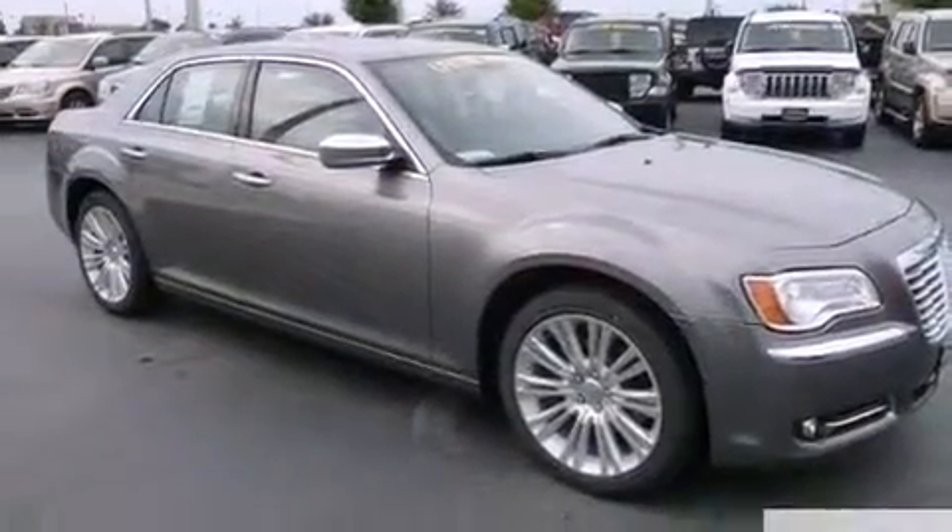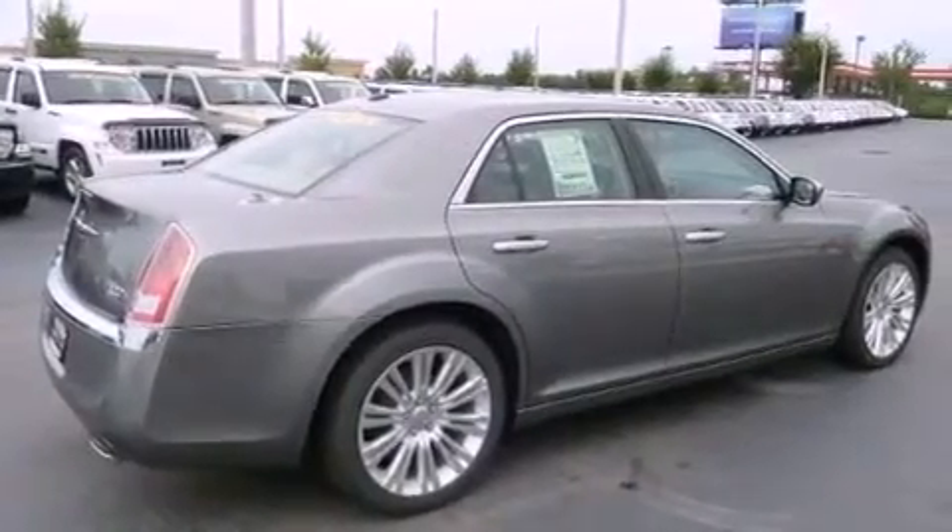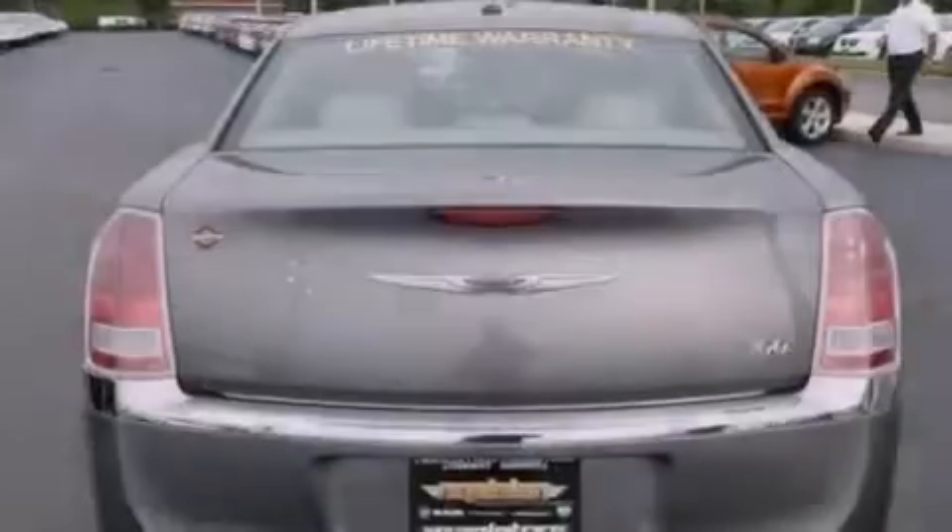Its top features include a power driver's seat, solar-controlled glass, cruise control, a leather-wrapped steering wheel, and a Sentry key theft deterrent system.